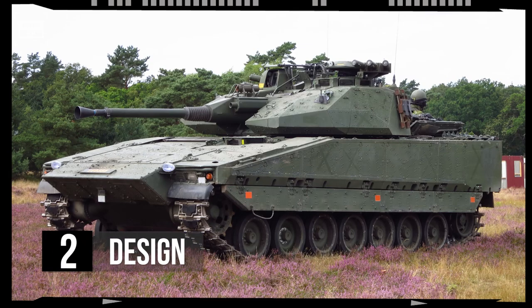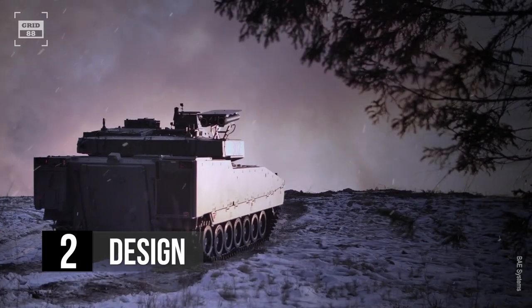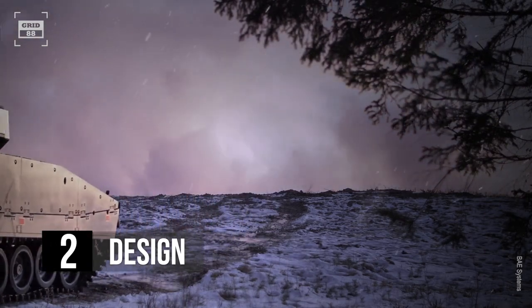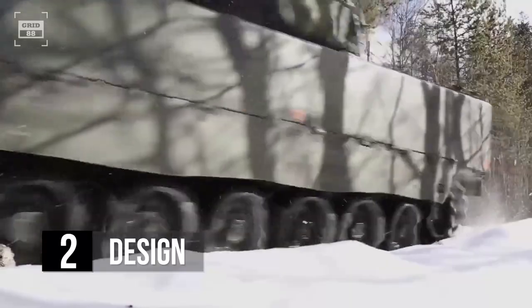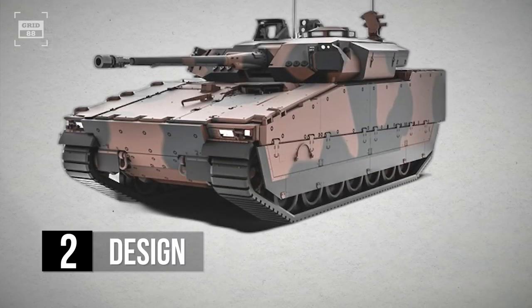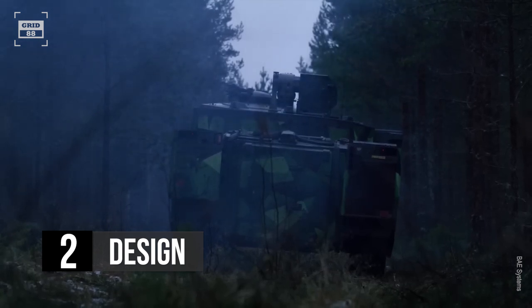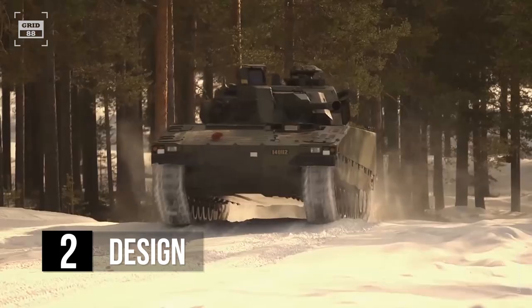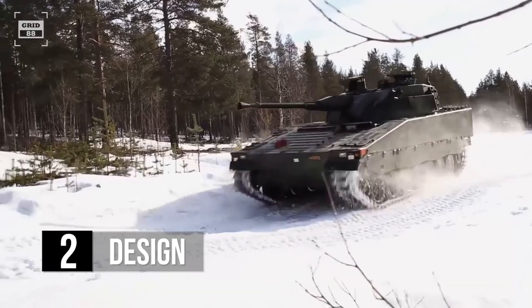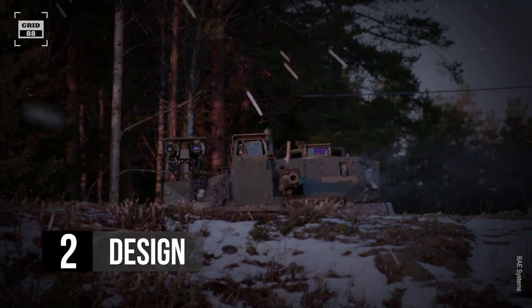The CV-90 is designed with a sloping front glacis plate, which improves armor protection against direct hits from anti-tank weapons. The IFV has a high level of protection against mines and IEDs due to its V-shaped underside, which helps to deflect the blast away from the vehicle. Modular armor plates can be added on the hull to defend against 30mm rounds. The CV-90 has a length of 21.5 feet, a width of 10 feet, and a height of 8.9 feet. It has a low profile in terms of radar, acoustic, and infrared detection, making it harder to spot. Depending on the variant, it weighs around 41 tons. Its wide tracks improve mobility and stability on soft and uneven terrain. The IFV also comes with a fire detection and extinguishing system and provides full protection against nuclear, biological, and chemical threats.